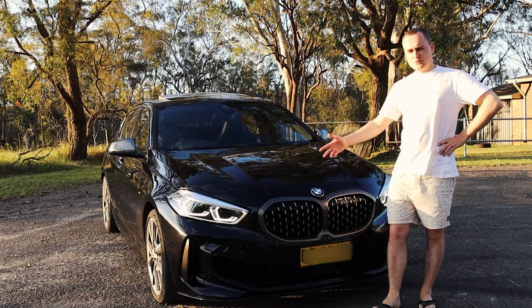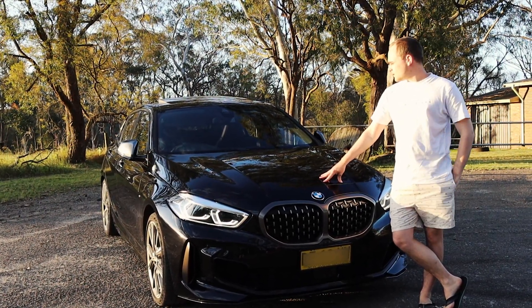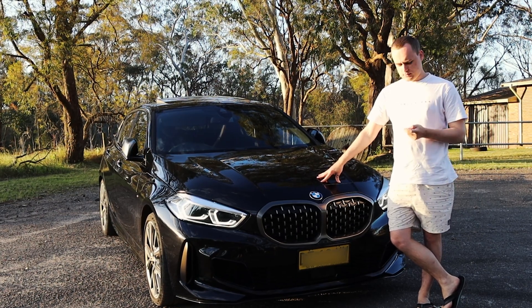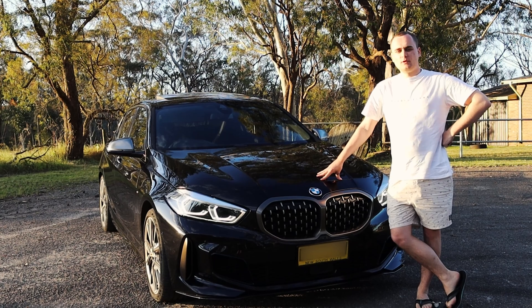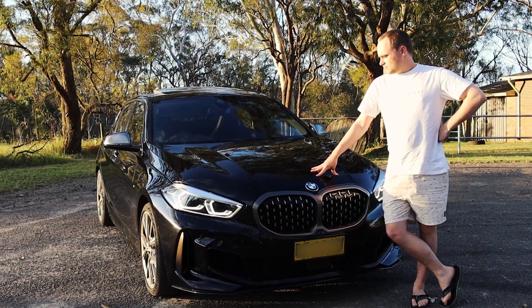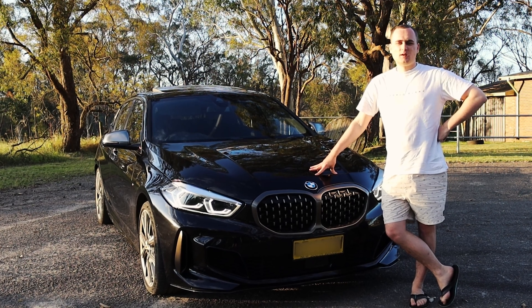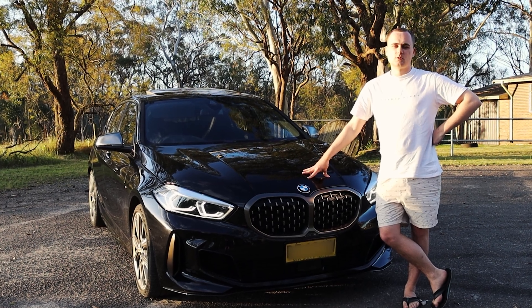Welcome to Nevati Tune's newest episode. Today we have picked up the new M135i xDrive F40 2019 model. It is a very subjective looking car, but it comes out of the factory with 450 Newton metres and 225 kilowatts, or 306 horsepower.